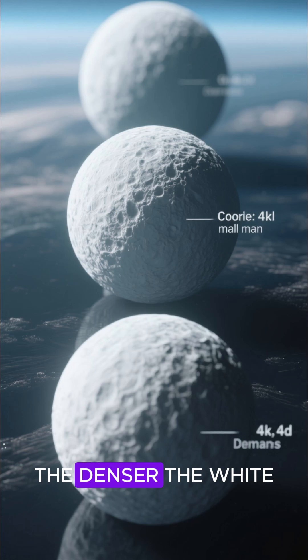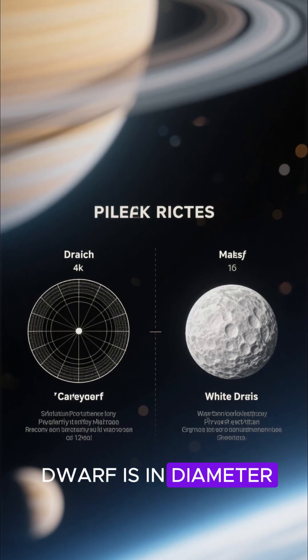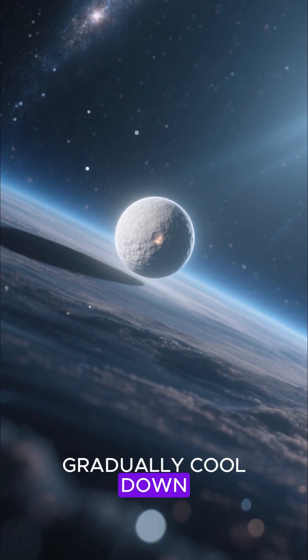The more massive the core, the denser the white dwarf that is formed. Thus, the smaller a white dwarf is in diameter, the larger it is in mass. White dwarfs fade into oblivion over many billions of years as they gradually cool down.